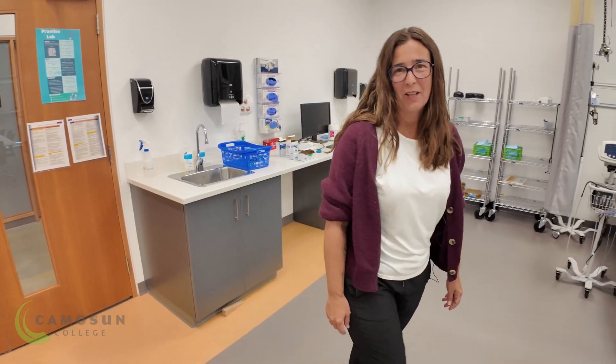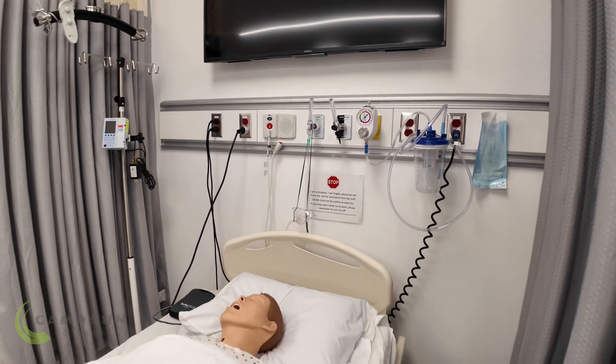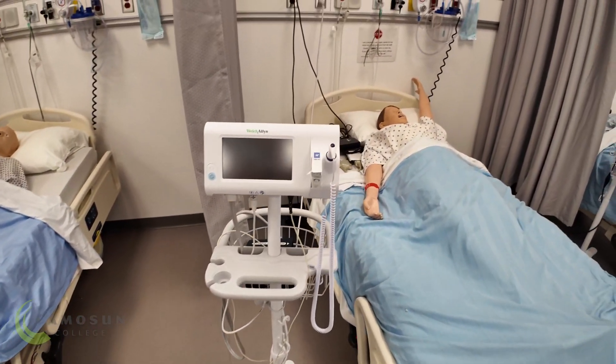Our in-patient simulation rooms mimic hospital spaces and allow students real-world experiential learning where they can practice patient handling, professional communication and some sample collection processes.